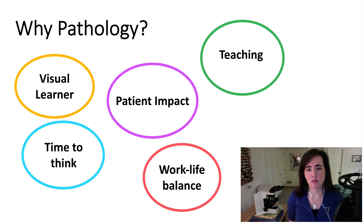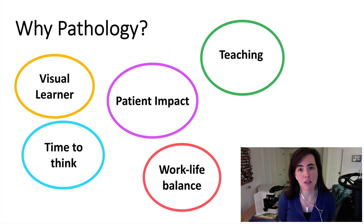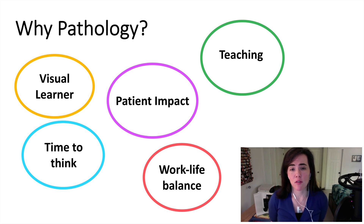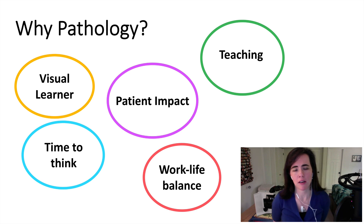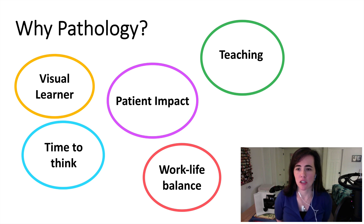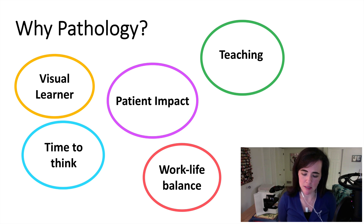Teaching was also a big thing that drew me to pathology. Even in medical school, I started tutoring students in the pathology course. As I got into my fourth year, I enjoyed how pathology is a place where students have one of their first exposures to attending physicians, and how pathology really forms the building block of learning in the medical school curriculum, as well as teaching of residents and fellows once you are at the attending, fellow, or resident level.